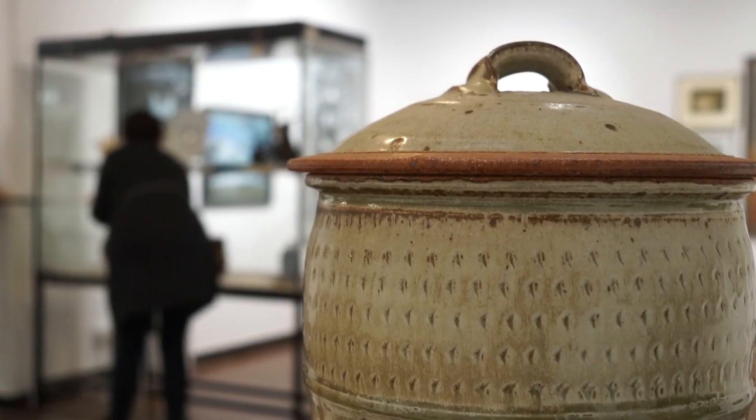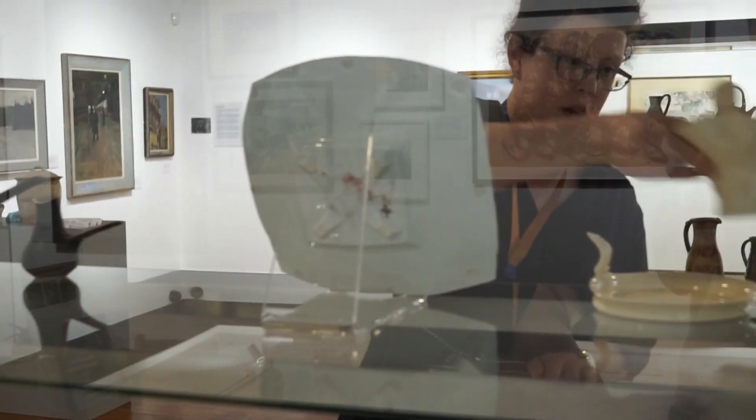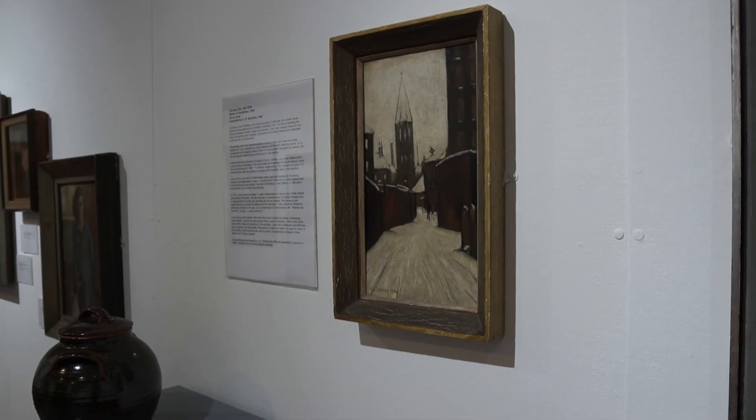On a personal level, as somebody who loves art, the opportunity to visit so many artist studios was fascinating. Talking to artists about how they work and why they create the works that they do was really rewarding, and it means that now when I'm thinking about putting exhibitions together I'm much more focused on the role of the artist in the process — about how we bring their stories to life and share them with people.